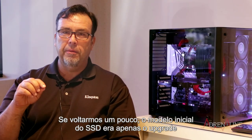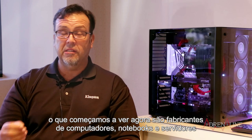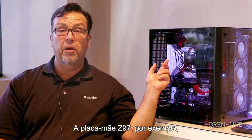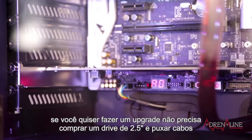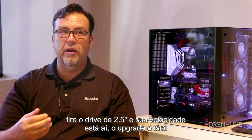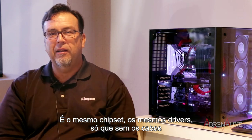The original SSD model was an upgrade — take the hard drive out and put in the SSD. What we're starting to see now is system builders, whether notebook, desktop, or server, designing around new SSD form factors. The Z170 motherboard, for example, has M.2 sockets on the motherboard. So if you want to upgrade to an SSD, you don't need to buy a 2.5-inch and run cables — just drop in an M.2 SSD, your speed is there, the upgrade is easy, same chipset, same driver set, without the cables.